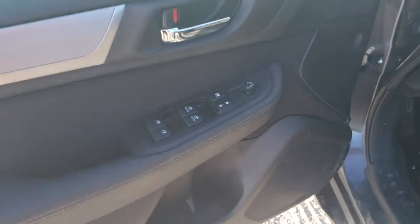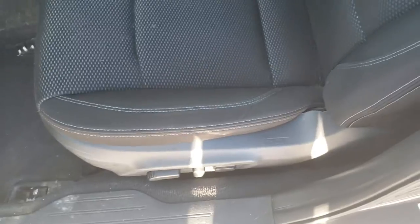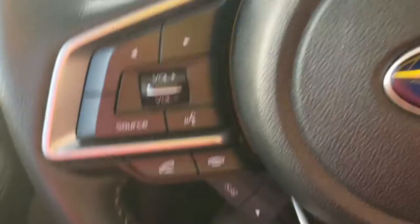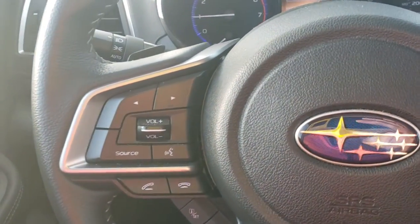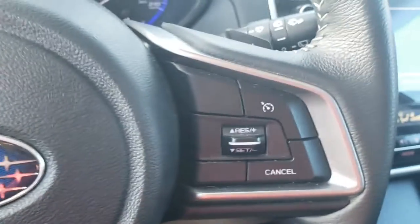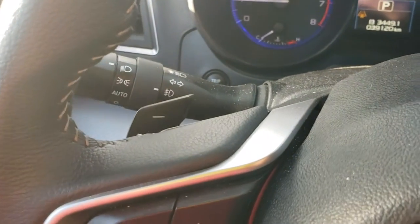Up front, power windows, locks, and mirrors as you would expect. The Outback has a power seat with lumbar support — these seats are super supportive as is, and the lumbar just makes it that much better on a longer trip. The left-hand side of the steering wheel has Bluetooth and audio controls to make and take calls and control the volume. The right-hand side has cruise control, and we've got paddle shifters so you can select your own gear.